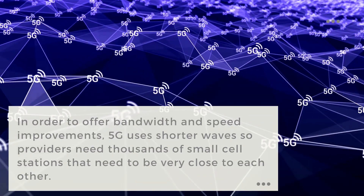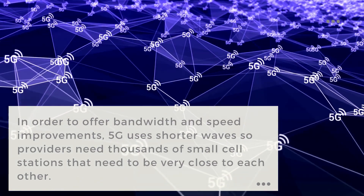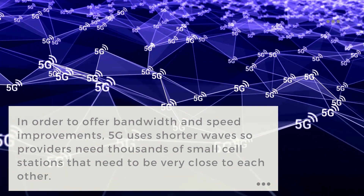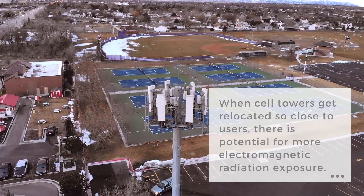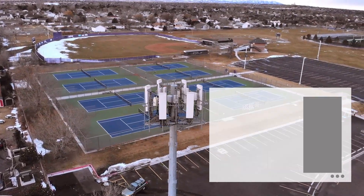Explaining how 5G works is quite complex, but in a nutshell, in order to offer these bandwidths and speed improvements, 5G uses shorter waves and therefore providers need thousands of small cell stations that need to be a lot closer to each other. When cell towers get relocated so close to users, there is potential for more electromagnetic radiation exposure.